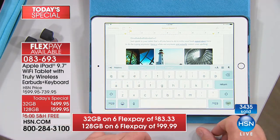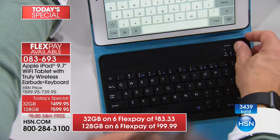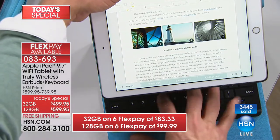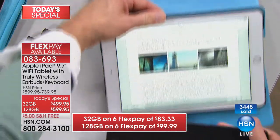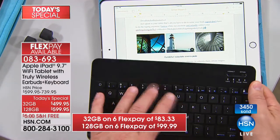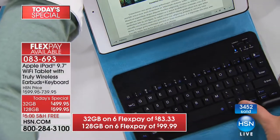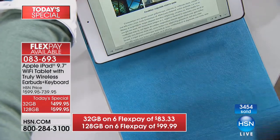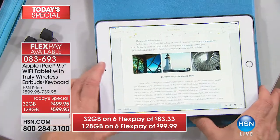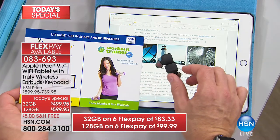The keyboard case that's included: I turn on the Bluetooth keyboard and my digital keyboard disappears, but I can still type on the keyboard. Look at this — the keyboard comes out and it's magnetic, so I can type on my lap, on an airplane tray table, or a desktop. It attaches magnetically and is removable: if Buzzy just needs to watch a movie in the back seat, you don't need the keyboard. But when you want it, it's always there — not an additional purchase.